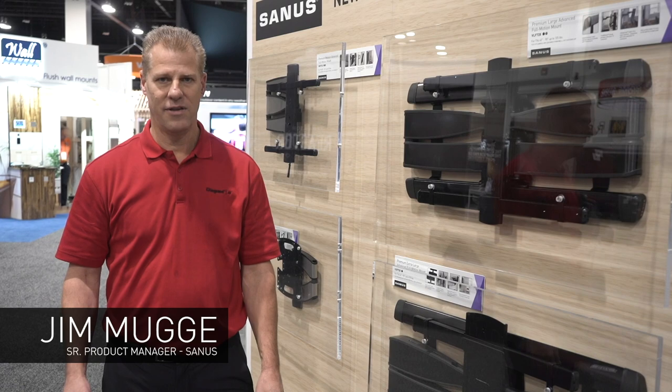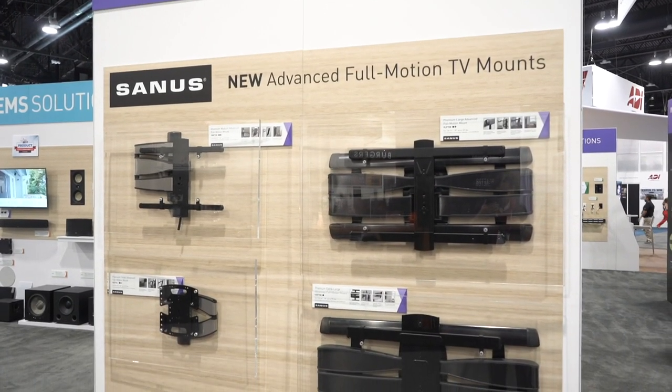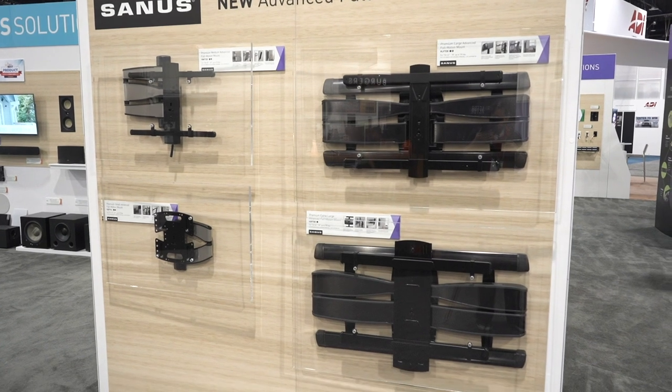Hi everyone, Jim Mugge here, Senior Product Manager overseeing the Sanus brand of TV mounts and accessories at La Grande AV. Excited to share with you a new line of FullMotion products that we're launching here at Cedia 2019.